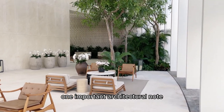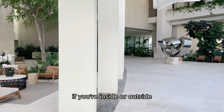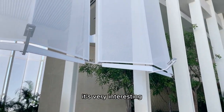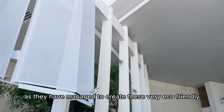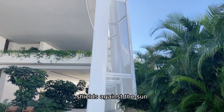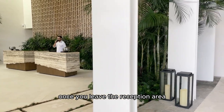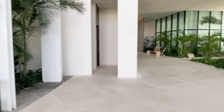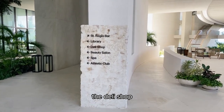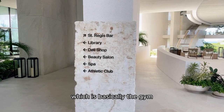One important architectural note is that you never really know in Canay if you're inside or outside — all of this area here, for instance, is outside. Architecturally it's very interesting as they have managed to create these very eco-friendly shields against the sun, so it's always very cool in here. Once you leave the reception area, just to the left-hand side you will have the library, the deli shop, the beauty salon, the spa, and the athletic club, which is basically the gym.